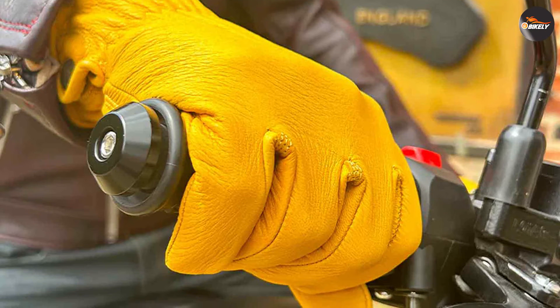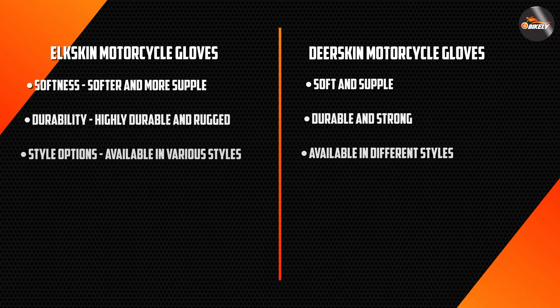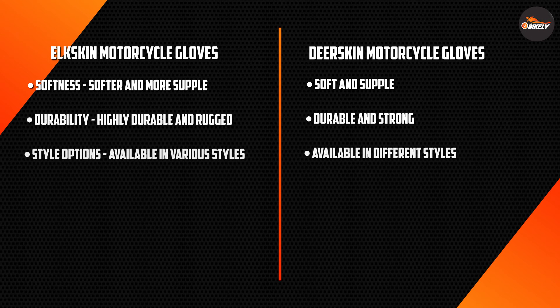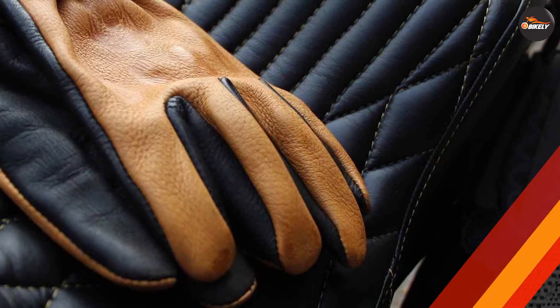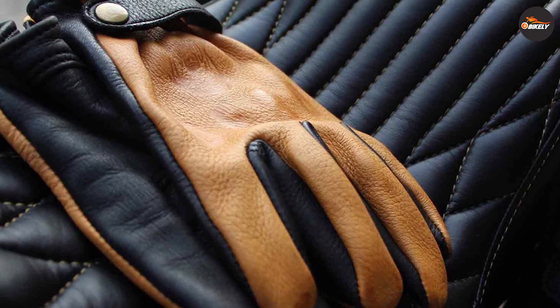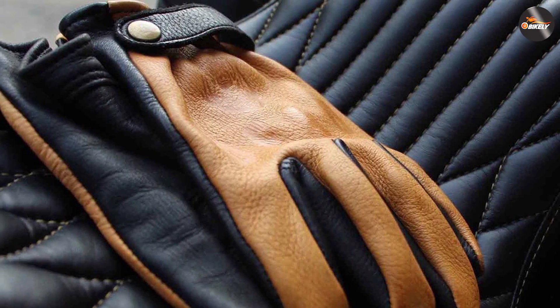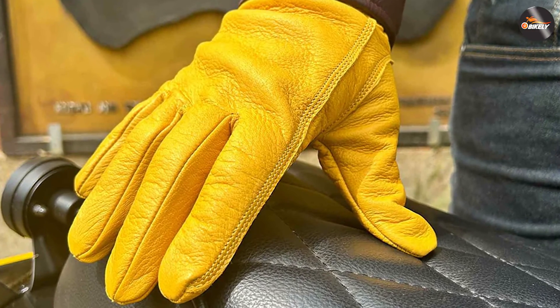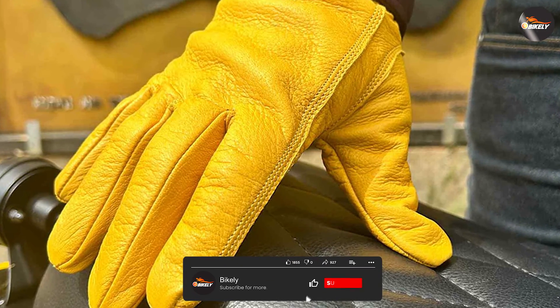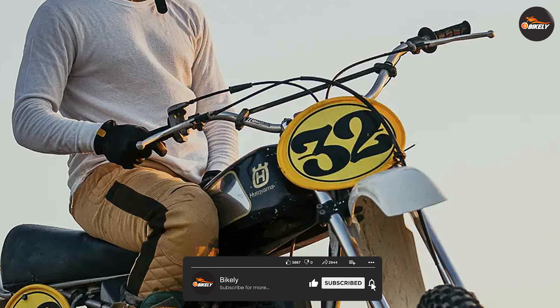Overall, both elk skin and deer skin gloves have their own unique qualities and advantages. Elk skin gloves excel in durability and protection, making them a popular choice among riders seeking maximum safety. Deer skin gloves prioritize comfort, flexibility, and a natural feel, offering a comfortable and enjoyable riding experience. Remember, investing in high-quality motorcycle gloves is crucial for protecting your hands and ensuring a safe riding experience, so choose wisely.